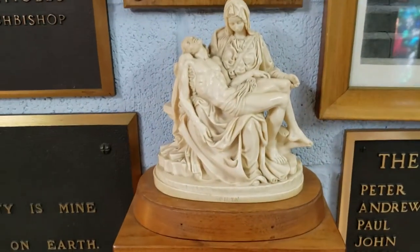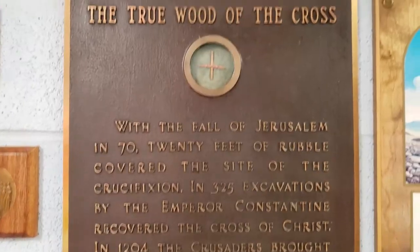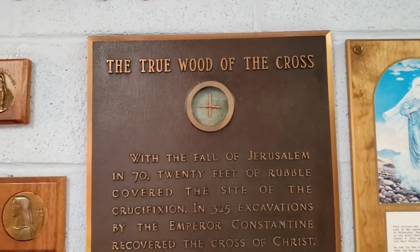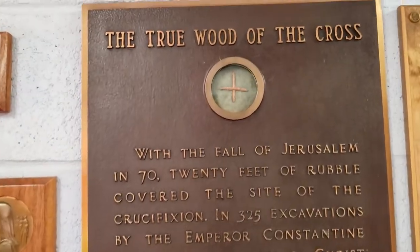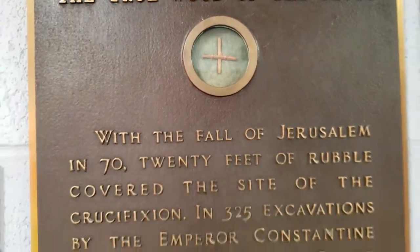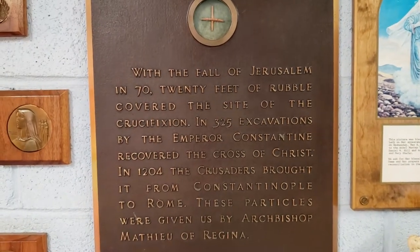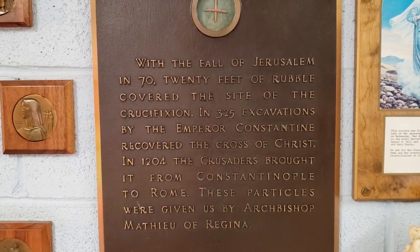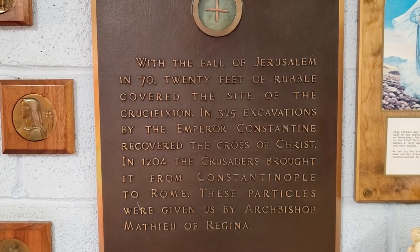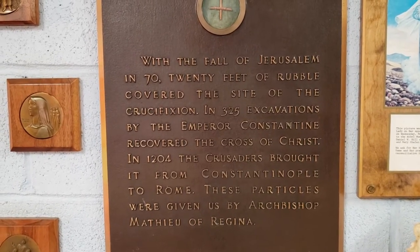This looks to me like Mary and Jesus. And this plaque says that these small pieces of wood here came from the actual cross upon which Jesus was crucified. These particles were given by archivist Matthew Virginia.